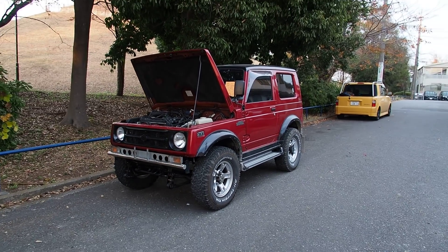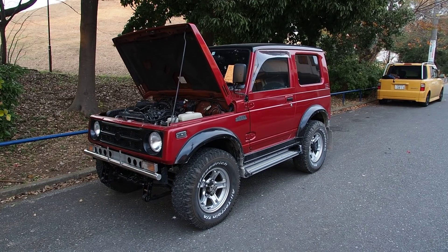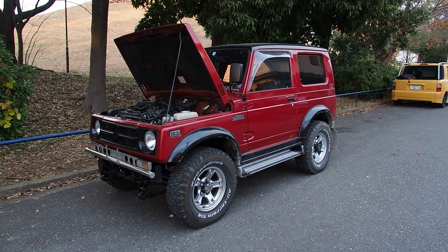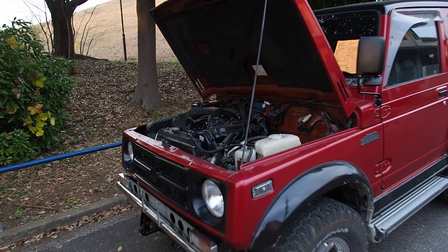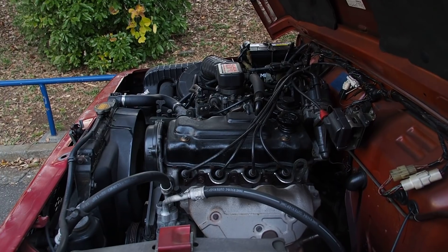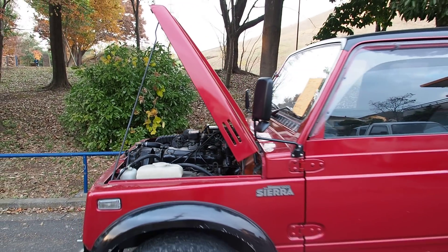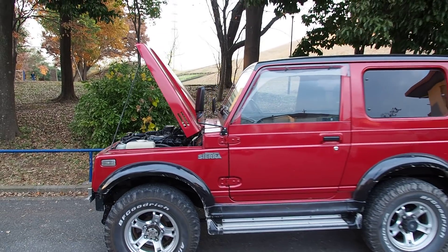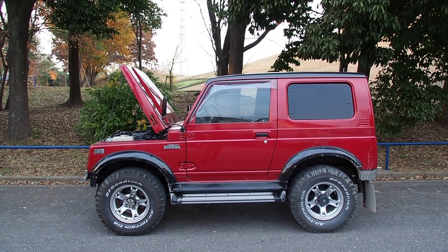This is the Jimny Sierra, which means it comes with a 1300cc 1.3L inline 4-cylinder engine, as opposed to the regular version of the Jimny, which comes with a 660cc turbocharged engine, which classifies it as a K-Car. This one here is the non-K-Car version, so you get a little bit more power, but more expensive registration in Japan because it's not a K-Car.